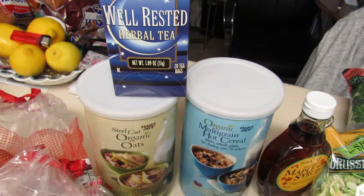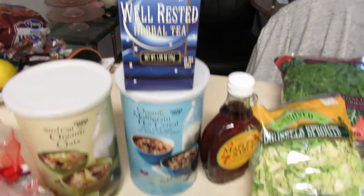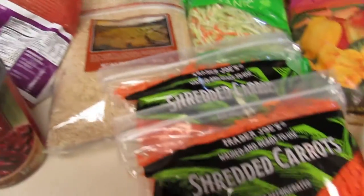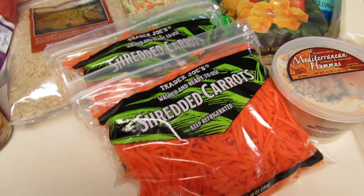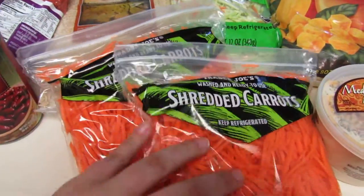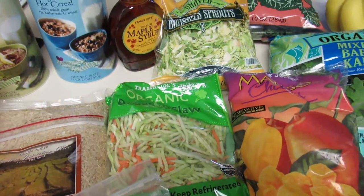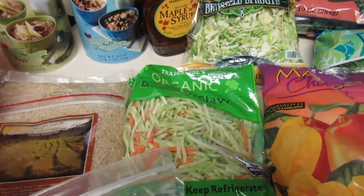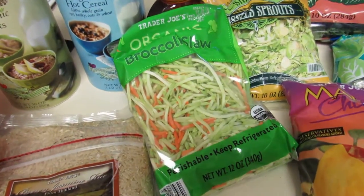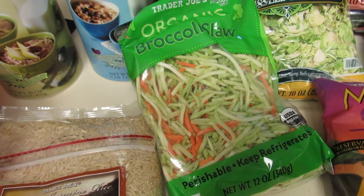Got some well-rested herbal tea which is great at night before bed. Bought some brown rice for some veggie bowls, some shredded carrots which are really nice and convenient for stir fries and salads and any other kind of cooking. I bought some organic broccoli slaw which is really nice as a base, especially since I'm trying not to eat too much pasta — I can even use this as a kind of vegetable pasta, which is really delicious.